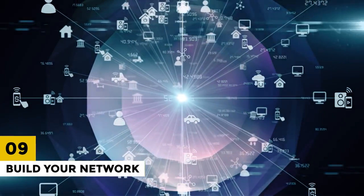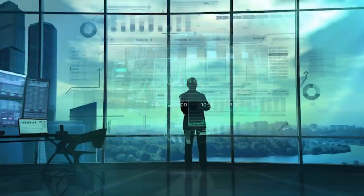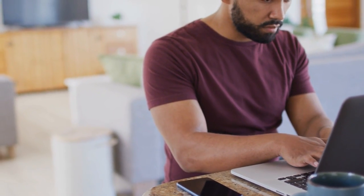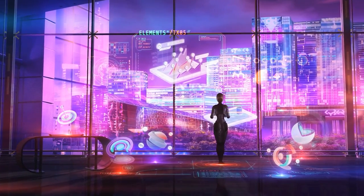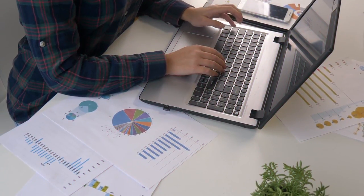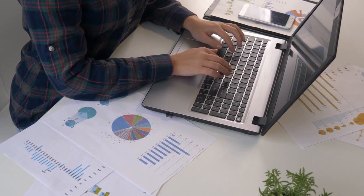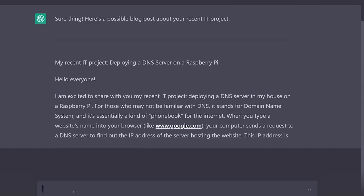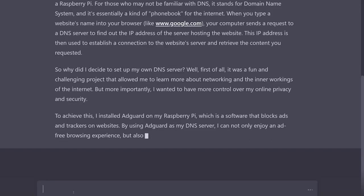9. Build Your Network. Networking is crucial for building relationships and expanding your business opportunities. ChatGPT can help you build your network by suggesting potential clients and connections and providing guidance on how to reach out to them effectively. For example, you can use ChatGPT to suggest potential influencers or industry experts to connect with on social media. You can also use ChatGPT to provide tips on how to craft effective outreach messages to build lasting relationships with your connections.